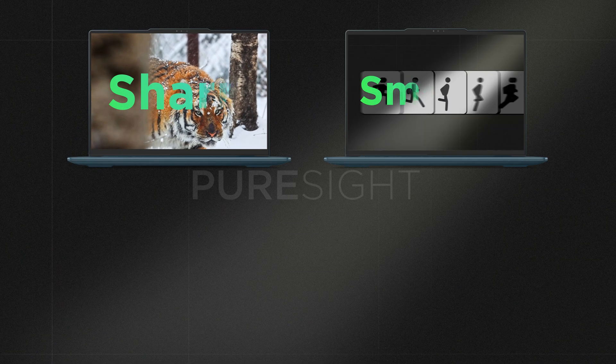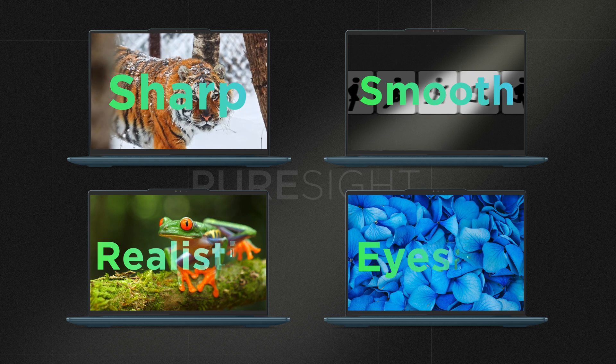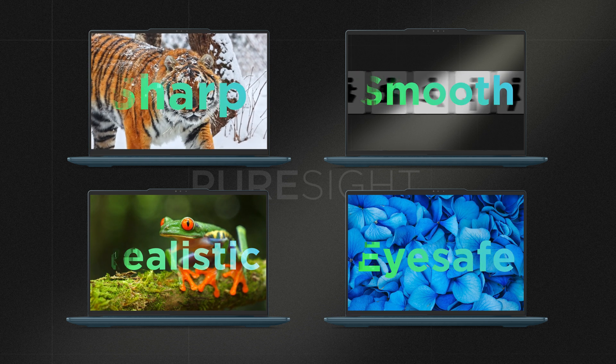Sharp, smooth, realistic, and eye safe — these are the four pillars of Lenovo's PureSight display.